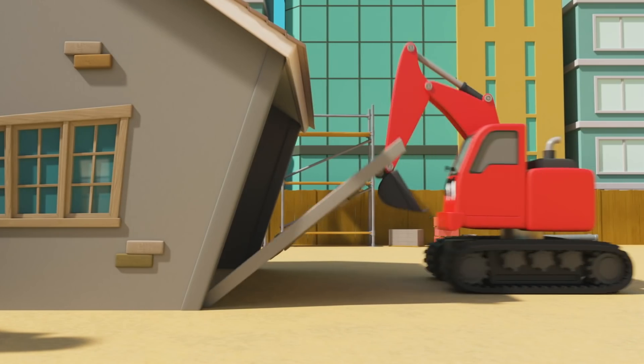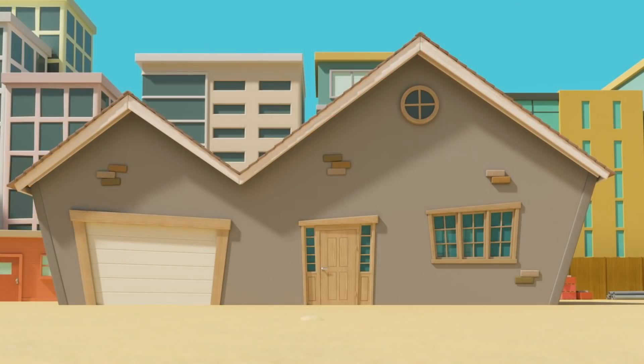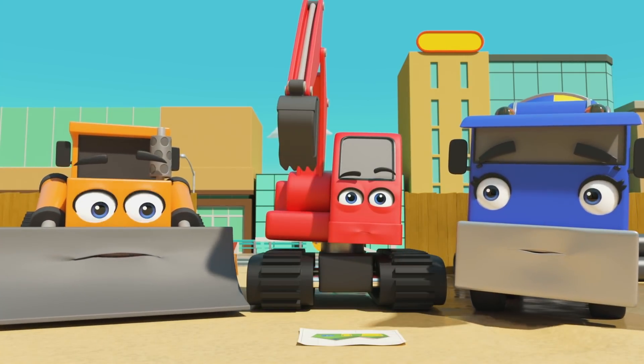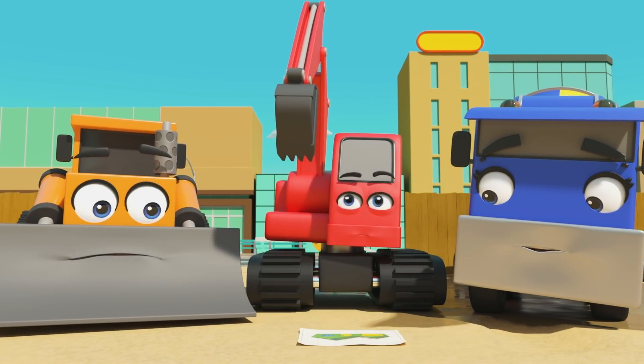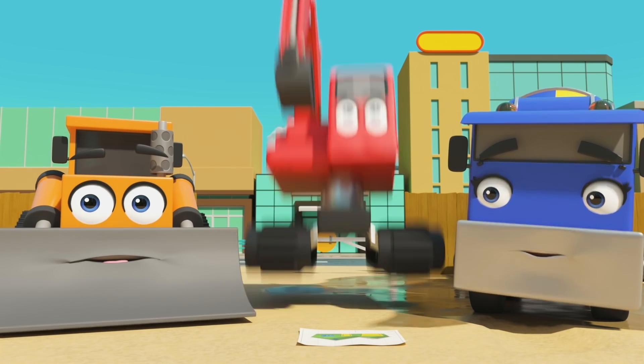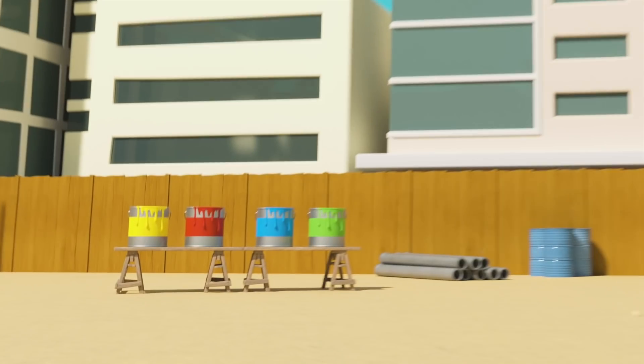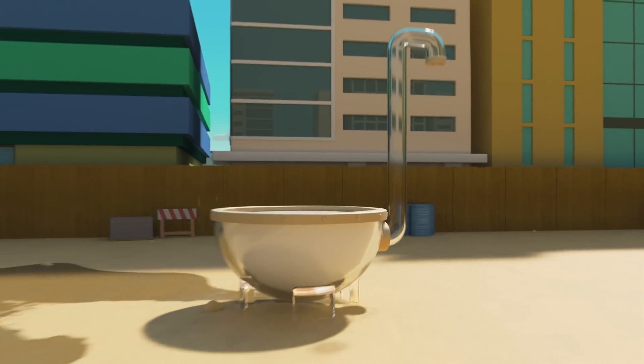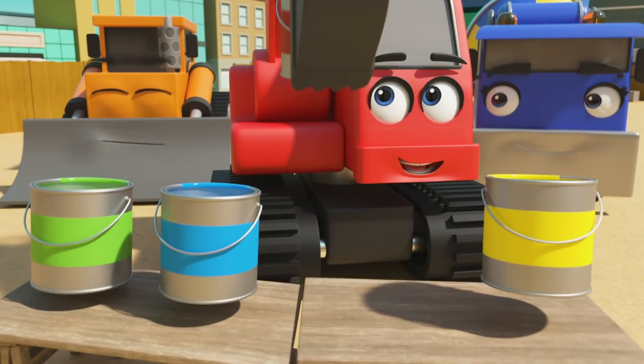It's Dozer, CJ and Digley. Looks like they've just finished building a brand new house. Good work, guys. But something's not right — something is still missing. Of course! They need to colour the house in with paints, and that big paint mixing machine. Red first.